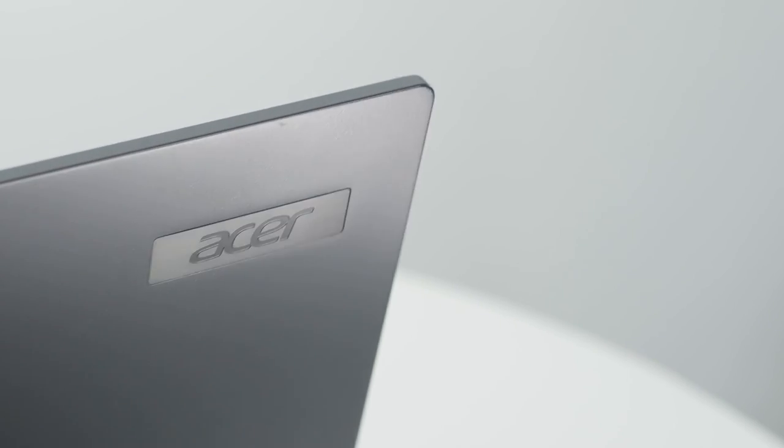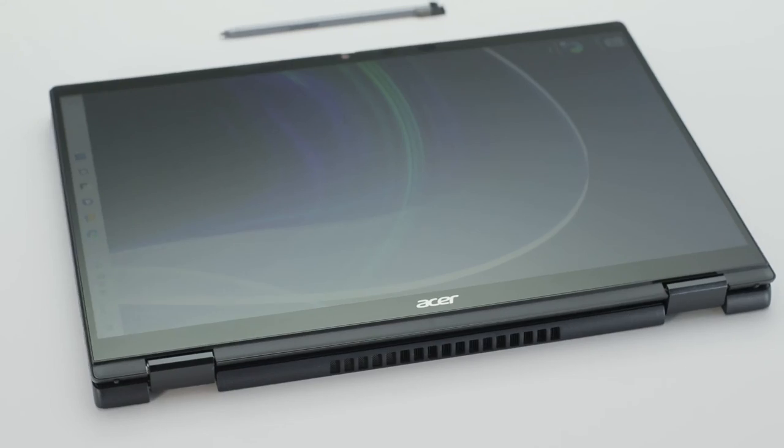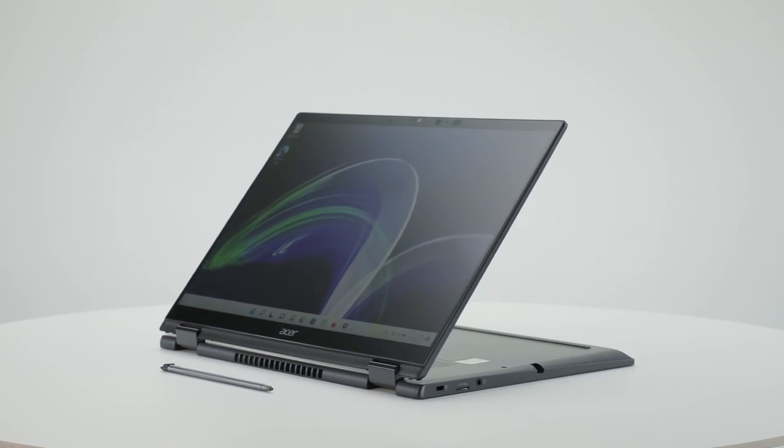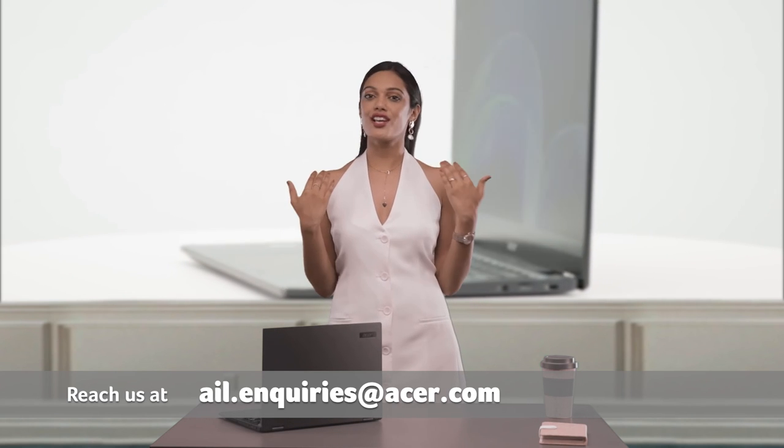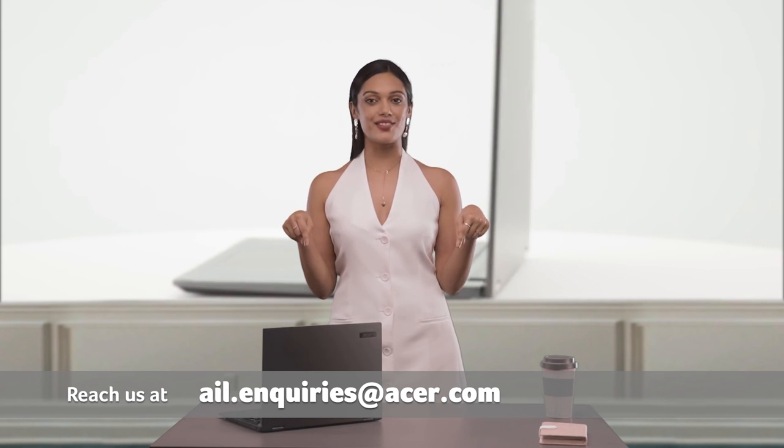If you don't need the 360-degree hinge, the TravelMate P6 series is also available in a traditional form factor, which is even lighter at just around 1 kg, while retaining all the great features that make this the best business laptop. So go ahead and choose the TravelMate Spin P6 or the TravelMate P6, and get ahead in your business. For more information, pricing, and custom configuration, reach out to us — all details in the description below.